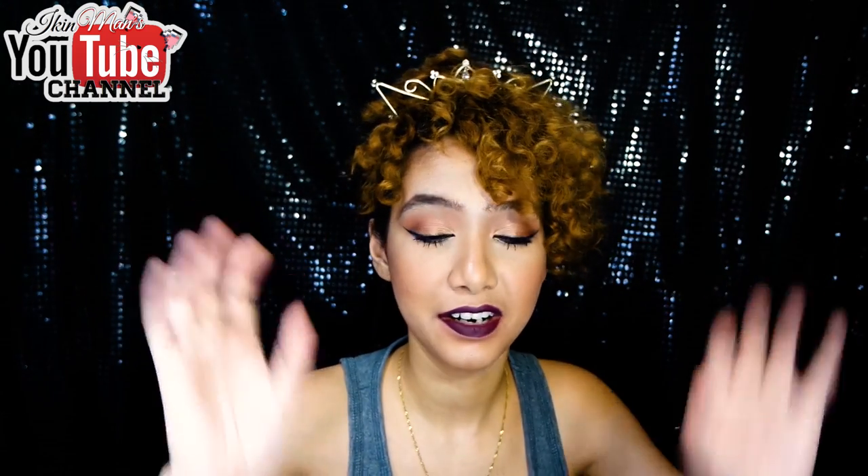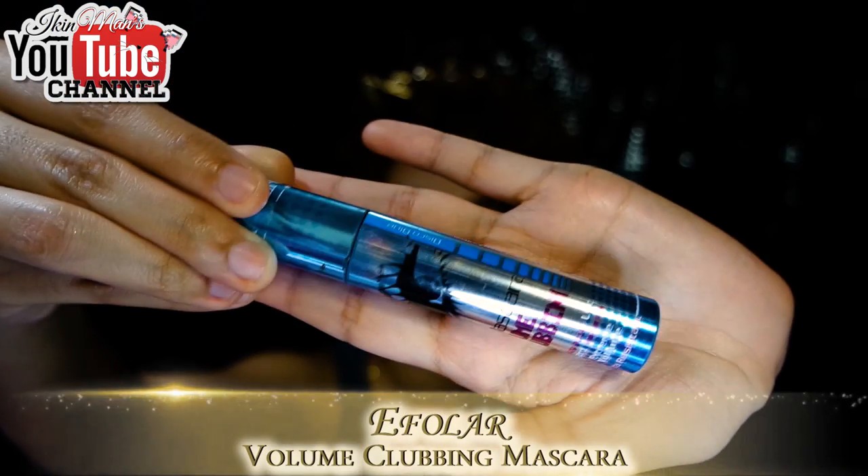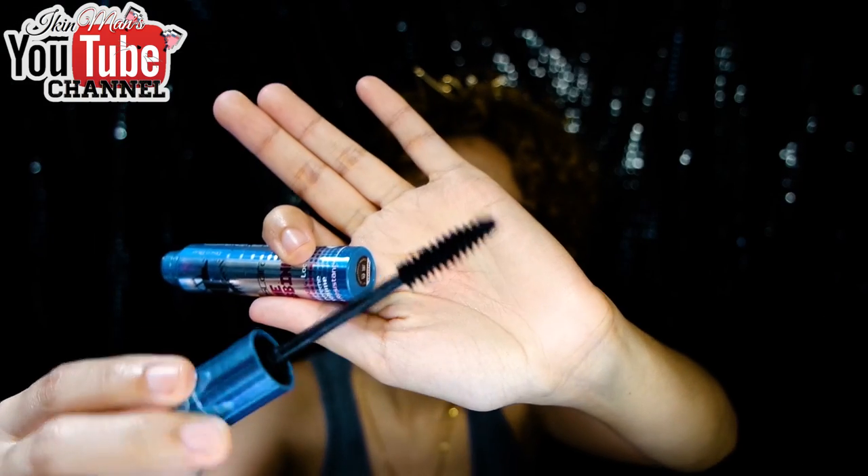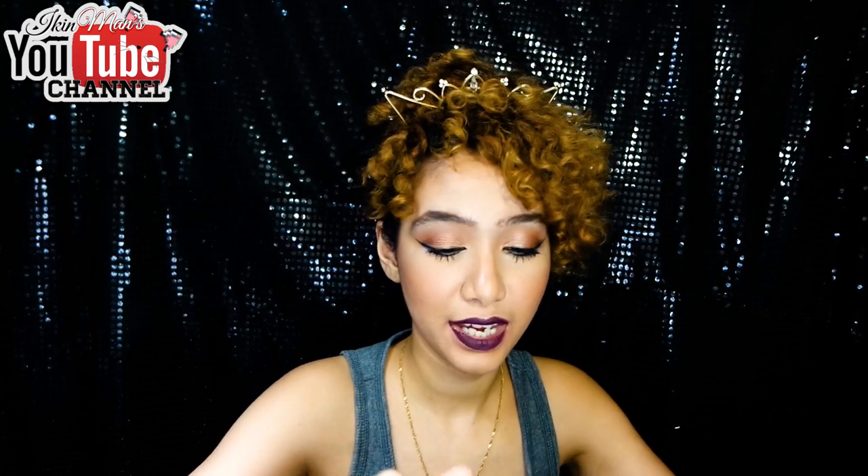Moving on to the eye part — I have the eFolar volume clubbing mascara. I'm wearing it on my eyes right now. You can see my lashes are pretty long and I did not do any curling — I just use two coats of this to achieve this. It's very inexpensive, around 10 to 12 dollars. I got it at Daws Cabana by Ava Sufi. The wand is a very large one so be careful not to poke your eyeballs. It's also very easy to remove, though it is not waterproof, so don't wear this if you're going to be crying.